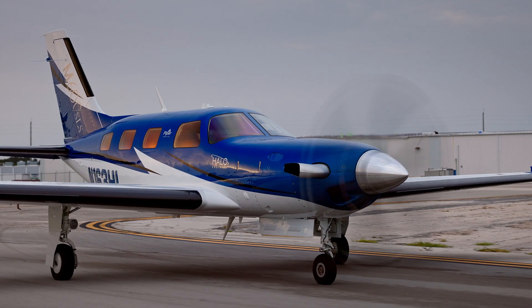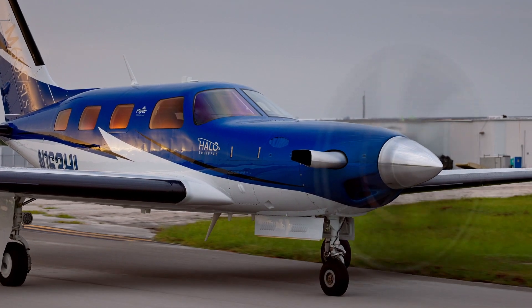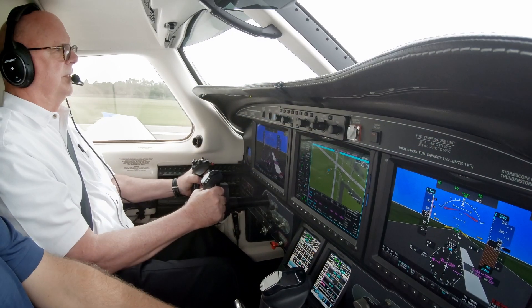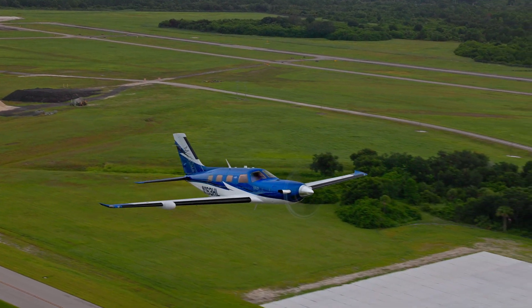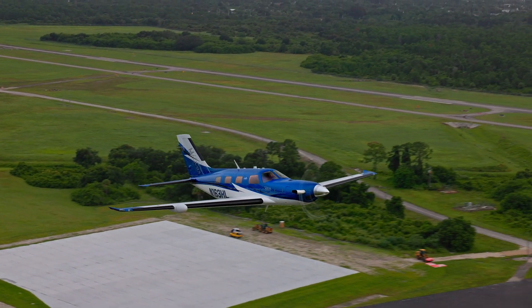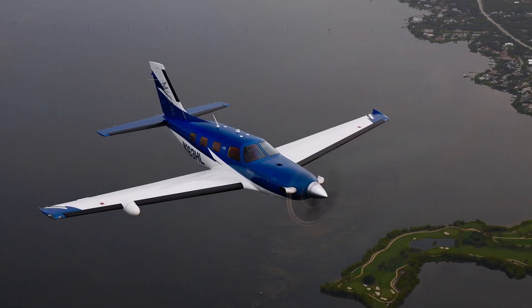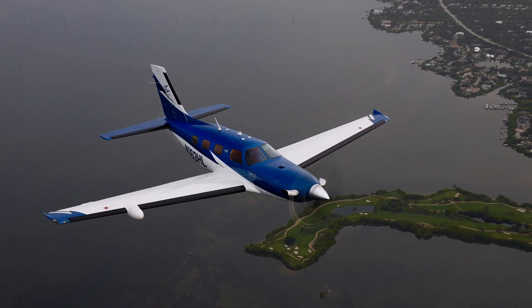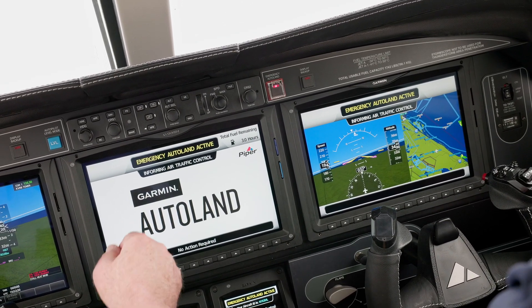Here we are at the Vero Beach, Florida airport, leaving the Piper factory to give a demonstration of Piper's new top-of-the-line M600 SLS and its safety features, including what Piper calls its Halo Autoland feature. It's ingenious — it's part of a package of safety features.